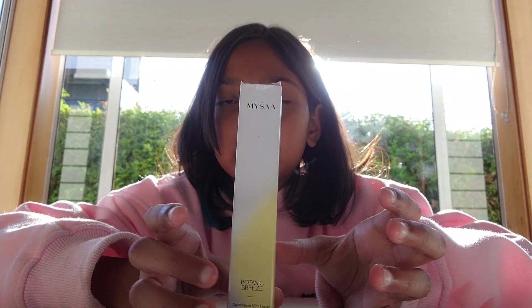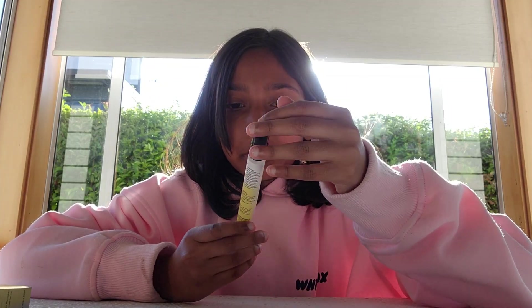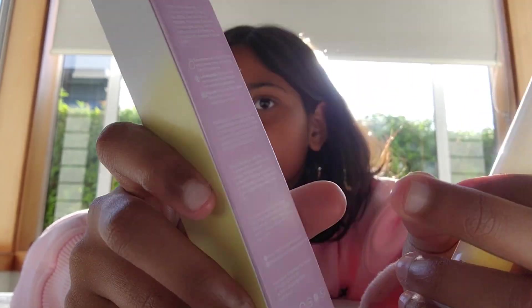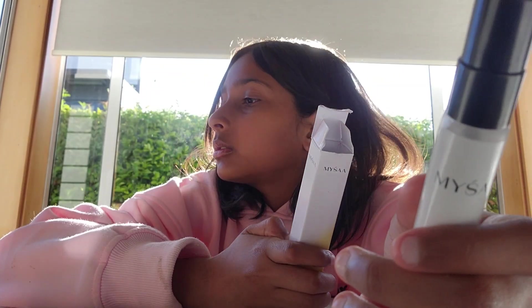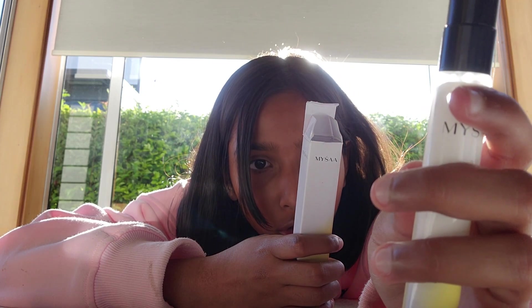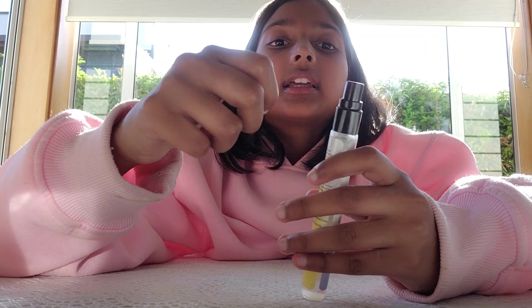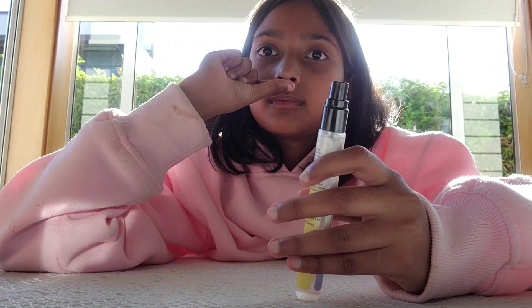The next thing we're opening is this Botanic Breeze Mist. It's super pretty and cute — I love these colors. This is the essence's Sweet Lime, Lemongrass, and Perpetual. Seems interesting together, but this smells really good. This one is also made for teens. It actually smells like lemons — I can smell lemons right now. Super easy to take.